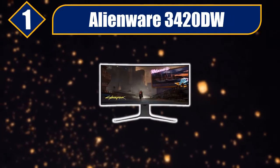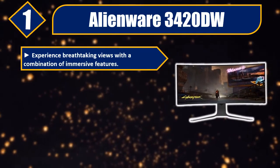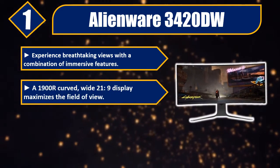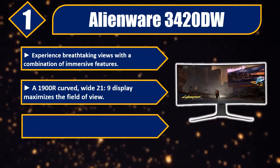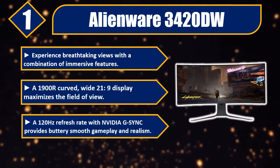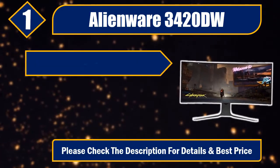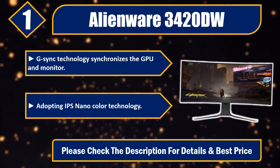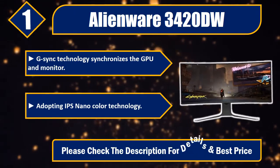Number 1: Alienware 3420DW. Experience breathtaking views with a combination of immersive features. A 1900R curved wide 21:9 display maximizes the field of view. A 120Hz refresh rate with NVIDIA G-Sync provides buttery smooth gameplay and realism. G-Sync technology synchronizes the GPU and monitor, adopting IPS Nano Color technology. Please check the description for details and best price.